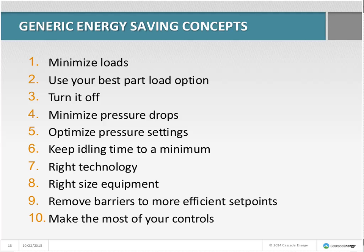Number three: turn it off — get idle equipment shut down. Number four: minimize pressure drops. Sometimes a bad actor with a high pressure drop forces us to operate compressors at higher pressure to compensate. This could be undersized piping, an undersized or plugged filter, or a partially closed valve. Number five: optimize pressure settings. We need enough pressure to do the job, but excess pressure raises compressor power and raises flow to leaks and unregulated users.